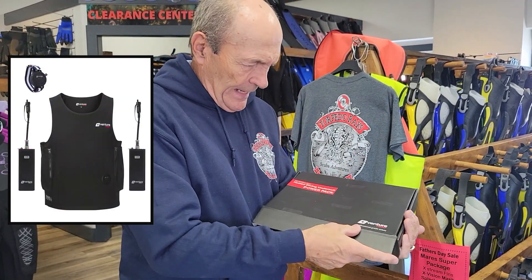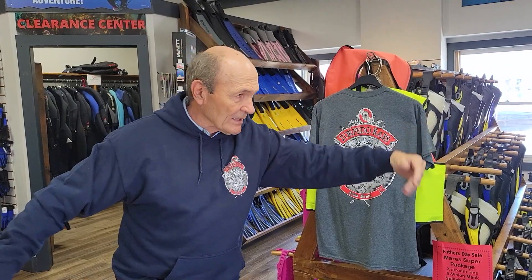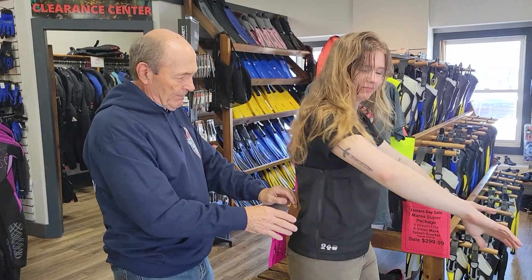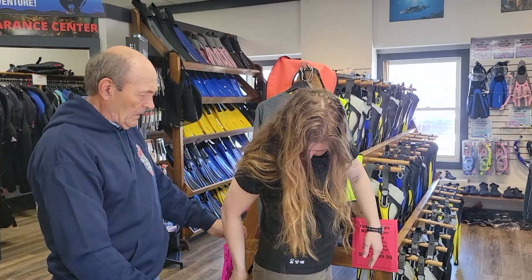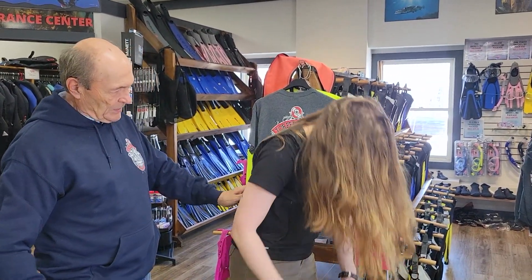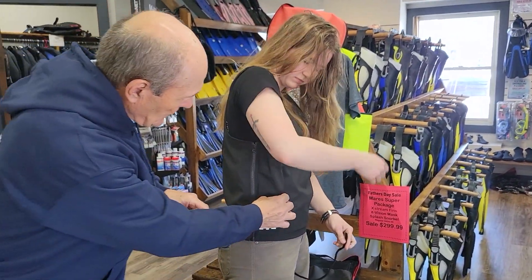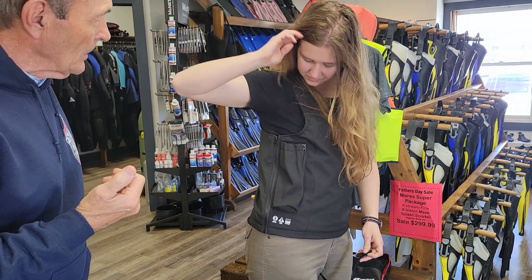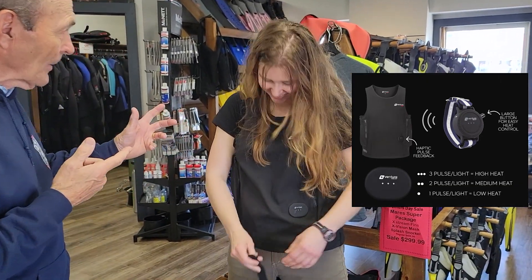I'll get some pictures of this so you can look it up. This is Caitlin — come over here. This is what that vest looks like. You can see it's not bulky at all; it's really, really slim. It zips up the side. There's a crotch strap that holds it down and keeps it really tight to your body. And these pockets are for the power packs. The box is actually a remote control — it's pretty slick.